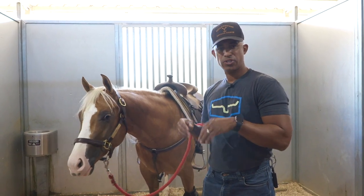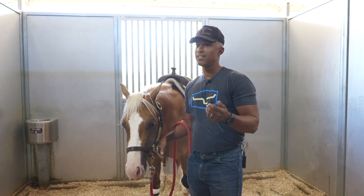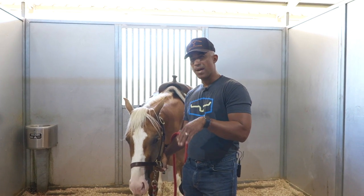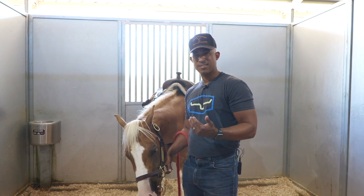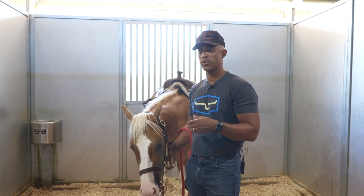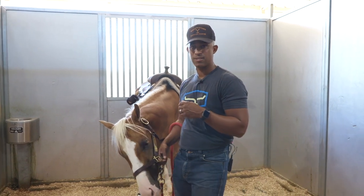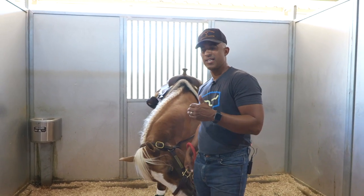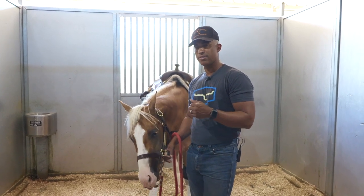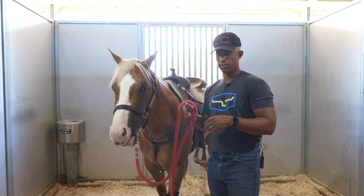When should you geld your horse? It's never too early — check with your vet. You can geld them as early as you want. If they're really not good confirmation-wise, I might geld them as yearlings for sure. But typically I'm picking horses I think are going to be prospects, so it's usually in their two-year-old year. The minute they start giving me issues — the same issue every single day — I immediately start thinking about gelding.